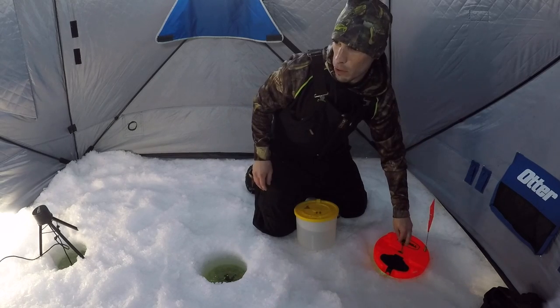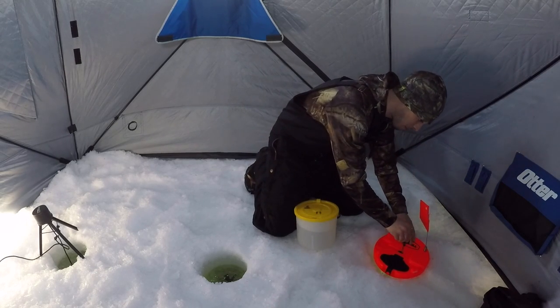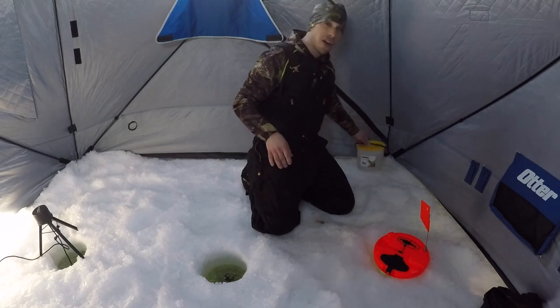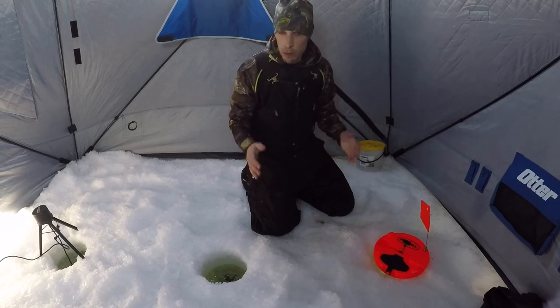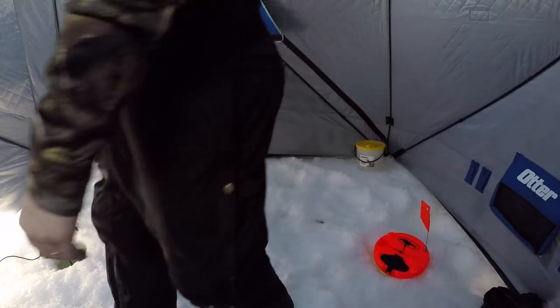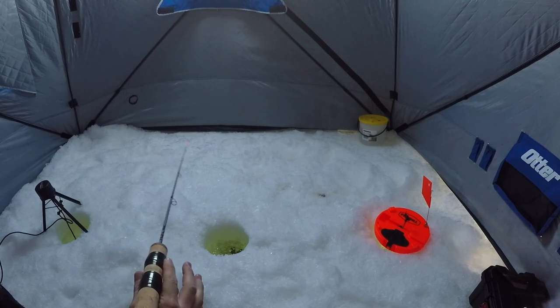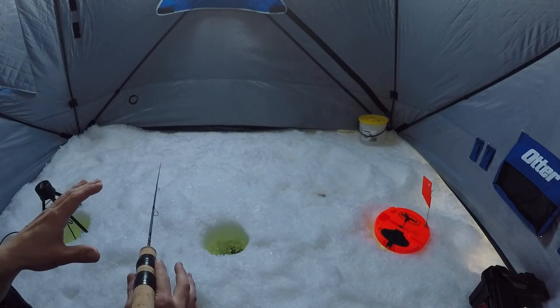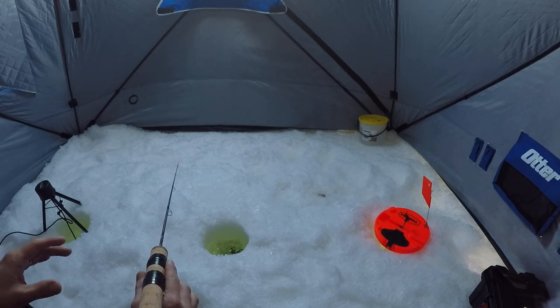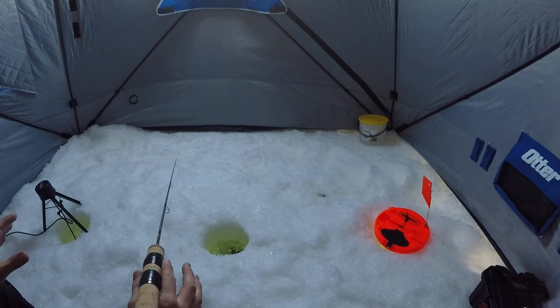Not sure if the pike will stick around, but let's try to get my jigging rod set up and show you guys what we're going to be using. All that excitement's chilling out for a second — hopefully I can get a word in before the next pike comes and smacks that sucker, because I think it's going to be a crazy day with how fast that happened.